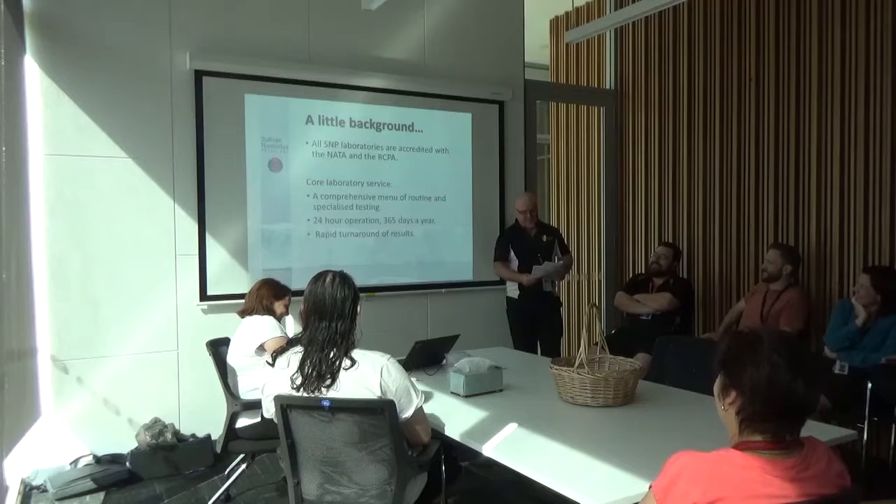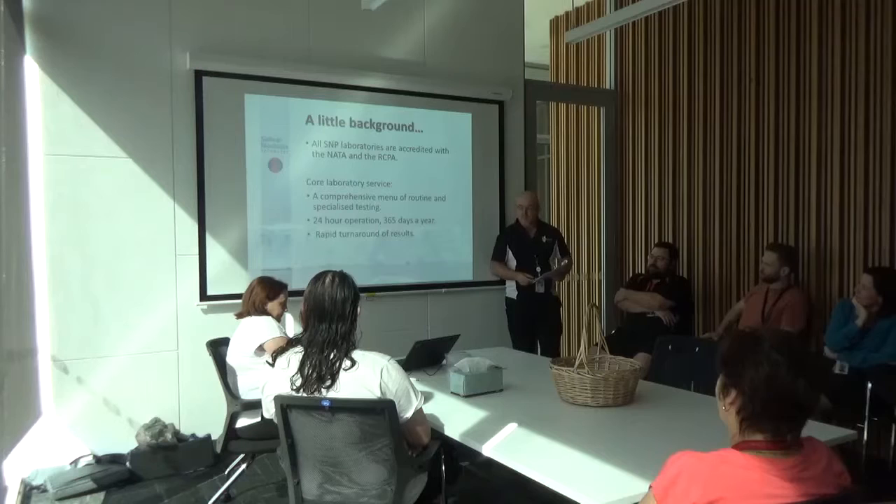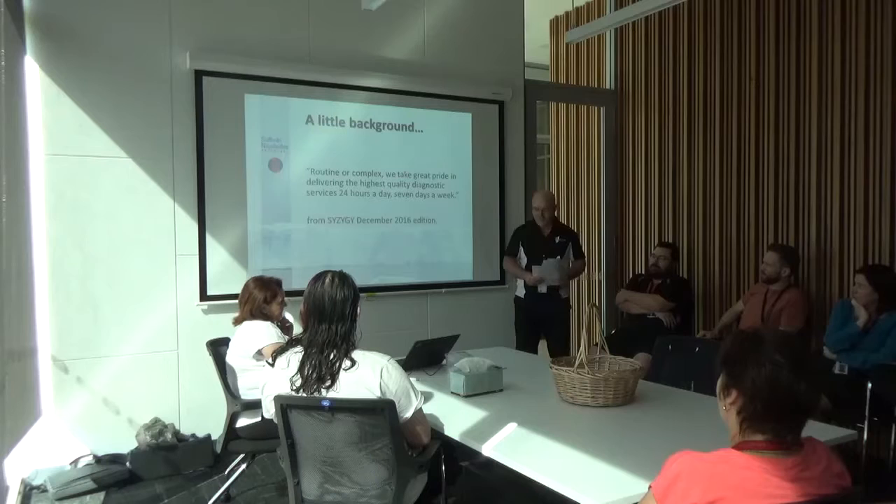Many of the tests we perform daily and results are available to the doctors the same day. To quote: 'Routine or complex, we take great pride in delivering the highest quality diagnostic services 24 hours a day, 7 days a week.'